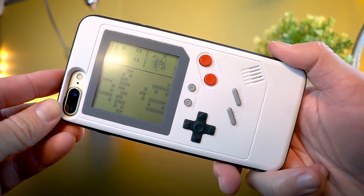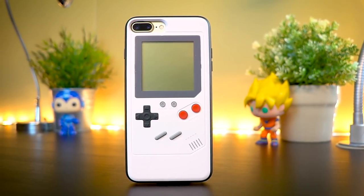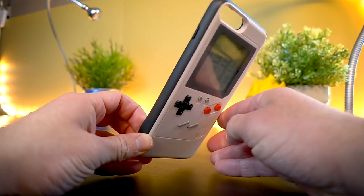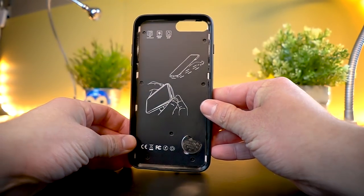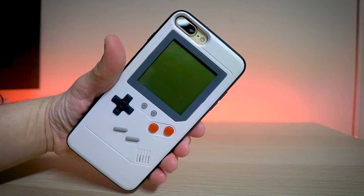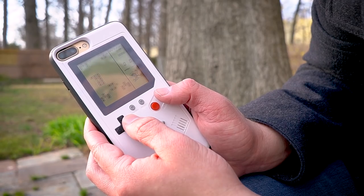Not only do you get pretty good protection from this case, but you also get your games as well, so it's kind of a win-win situation. This case is powered by a CR2032 battery, so you can swap it out whenever you want without wasting power on your phone. The only concern I have is that you're not able to lay your phone flat on the table when you have this case on, because it does have buttons on the back, so your phone won't be flush against the table.